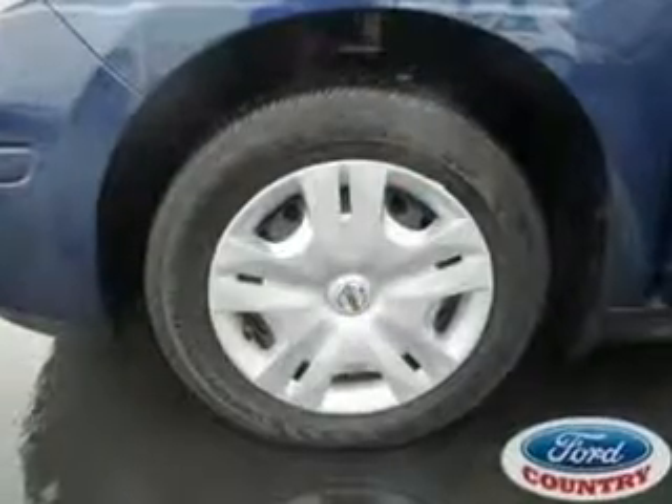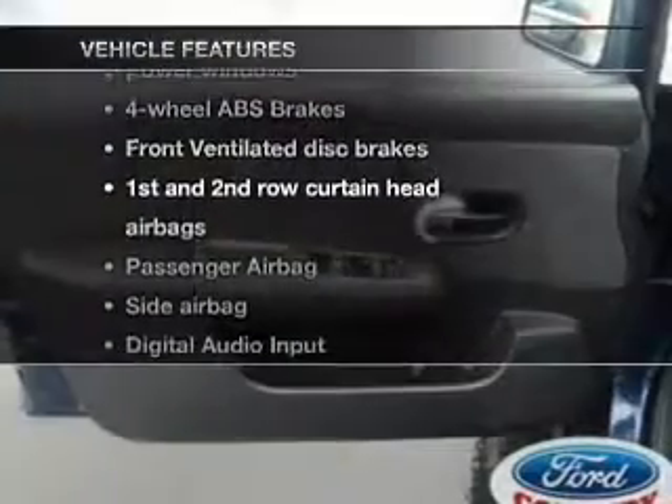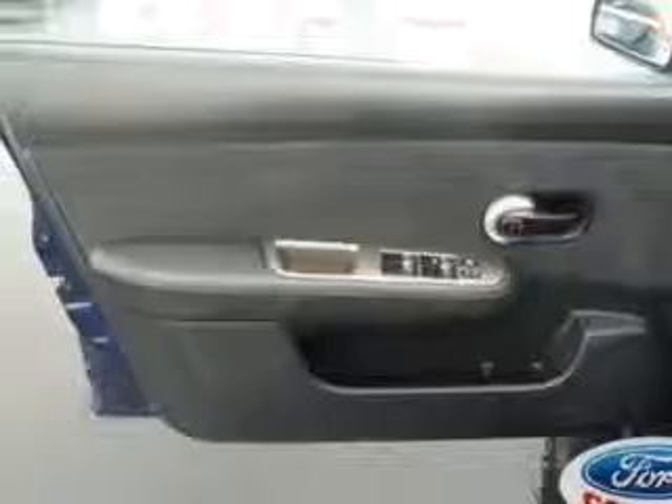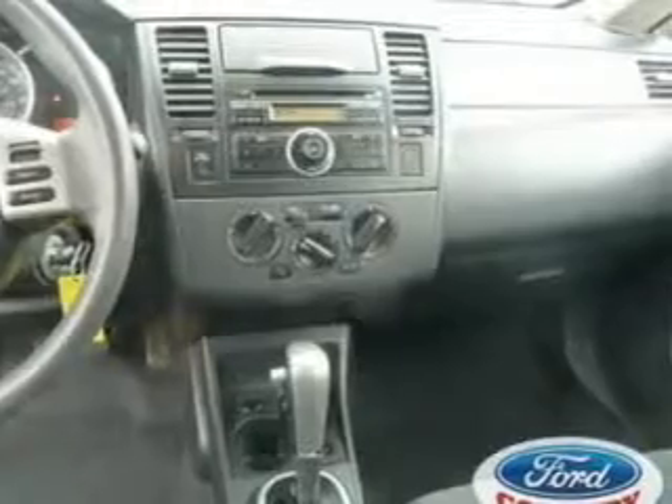Anti-lock brakes help you bring your vehicle to a safe stop. Plus, enjoy these notable features included in this vehicle: power windows, AM-FM stereo with a CD player, power mirrors, power steering, an adjustable tilt steering wheel, and air conditioning.